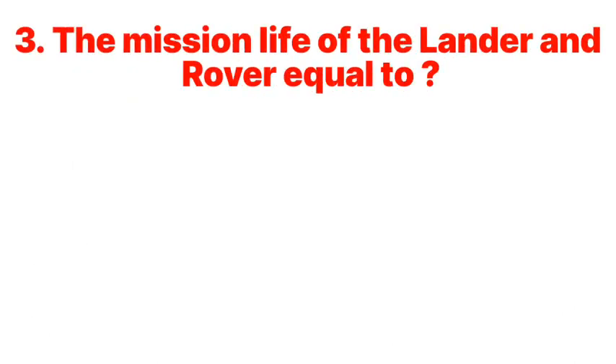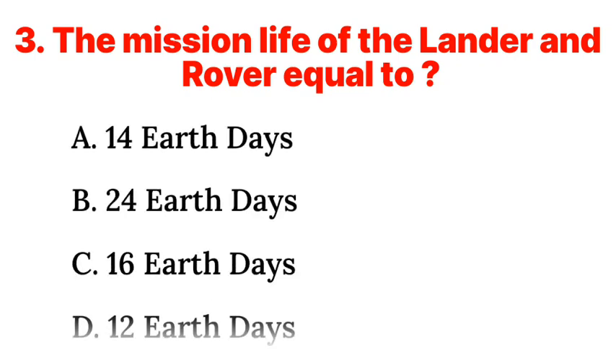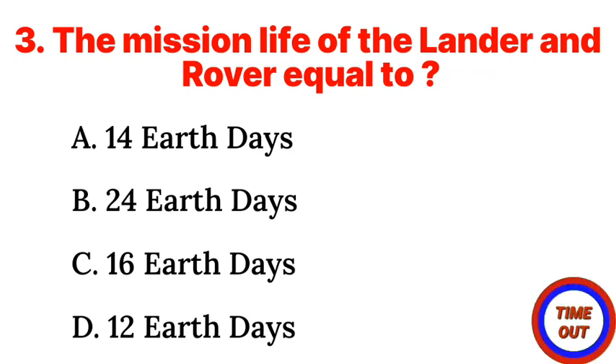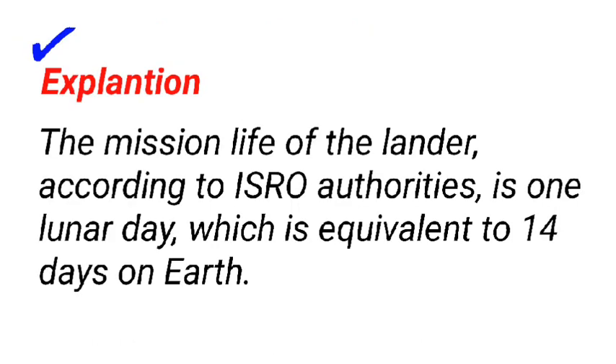Question 3: The mission life of the lander and rover equals: a. 14 earth days, b. 24 earth days, c. 16 earth days, d. 12 earth days. Answer: a. 14 earth days. The mission life of the lander, according to ISRO authorities, is one lunar day, which is equivalent to 14 days on earth.